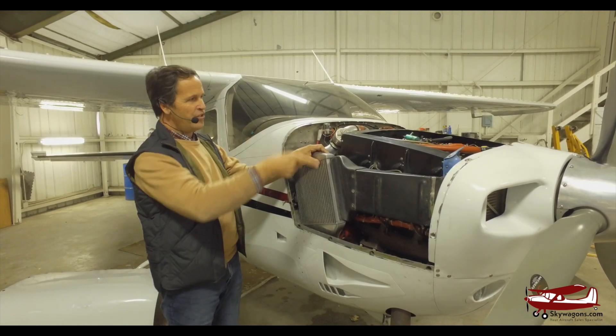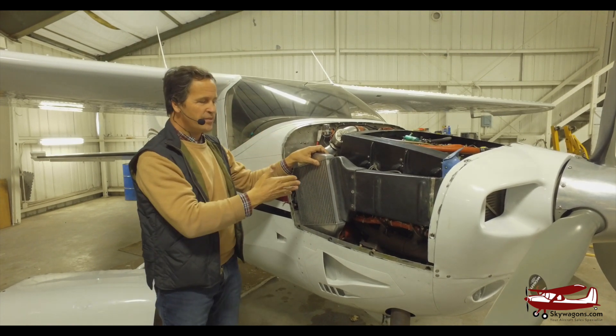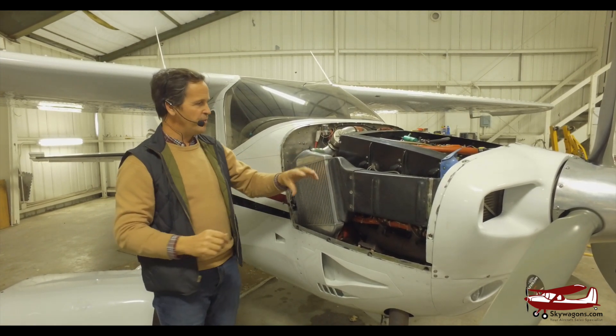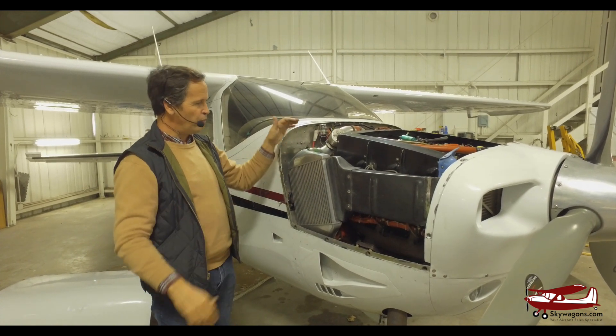With GAMI injectors as well, you can have more accurate fuel calibration. Your TBO — you're more likely to reach TBO because your cylinders are cooled more efficiently. You're not pumping preheated air straight into the engine from the turbo; you're cooling it first, so the induction system is cooler. It's just overall better.